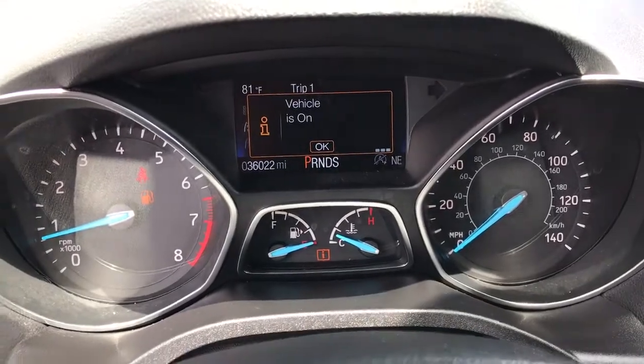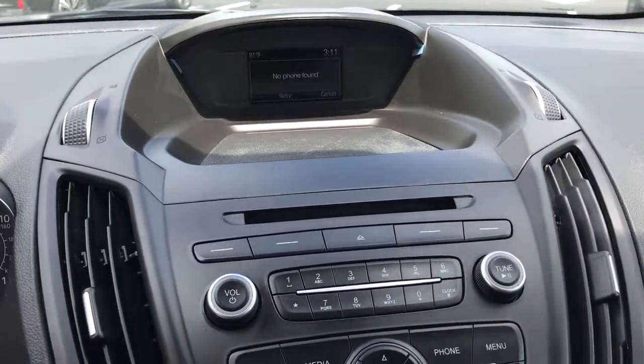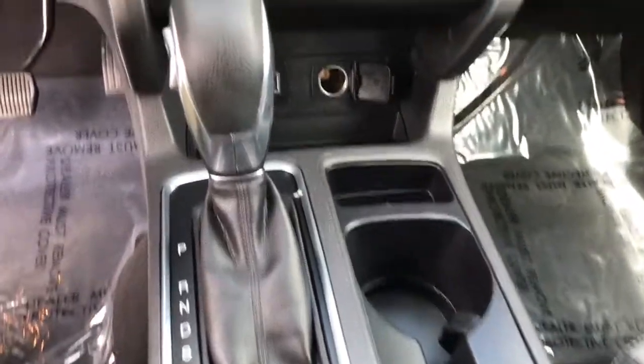Keyless entry, backup camera, fog lamps, satellite radio, heated front seat, aluminum wheels, power driver seat, multi-zone AC, Bluetooth connection, and steering wheel audio controls.